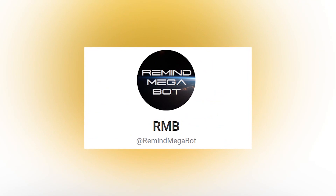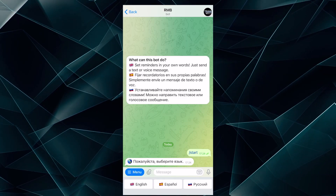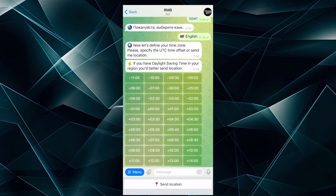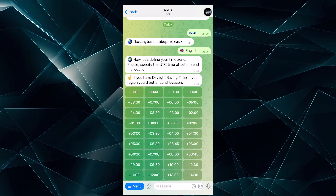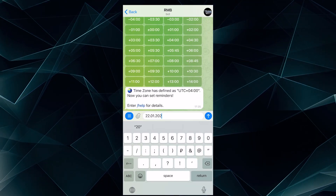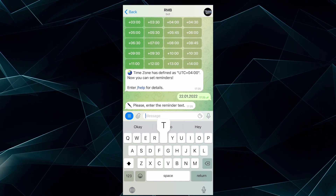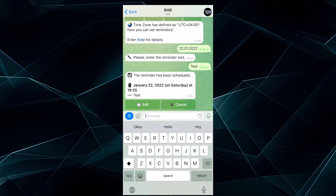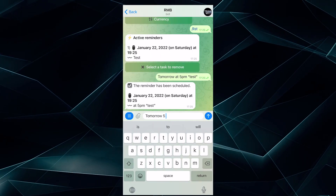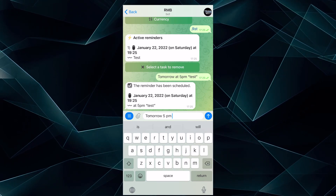R&B is a bot that lets you enter a reminder in your own words. Once launched, define your time zone, then enter a reminder with the time and day when you need to get a notification. The bot even understands words like tomorrow, the day after tomorrow, or Saturday night. In the latter case, the bot will choose the nearest Saturday, define the evening time automatically, and show you a ready-made reminder.